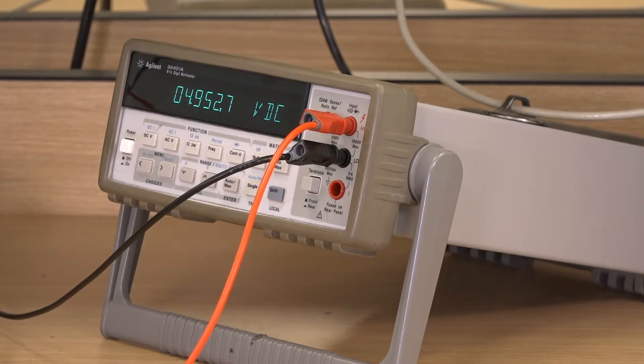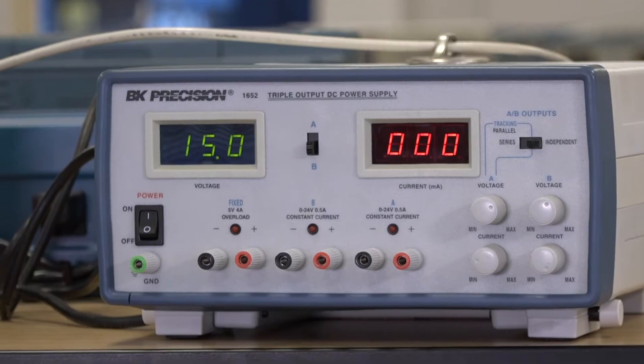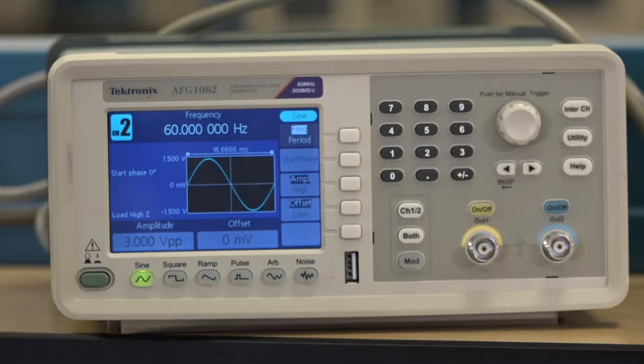In this lab we have a powered breadboard, a digital multimeter, a benchtop DC power supply, a digital oscilloscope, and a function generator. From day one, students in the ECE program learn to use our benchtop equipment to safely build and test all of their circuits.